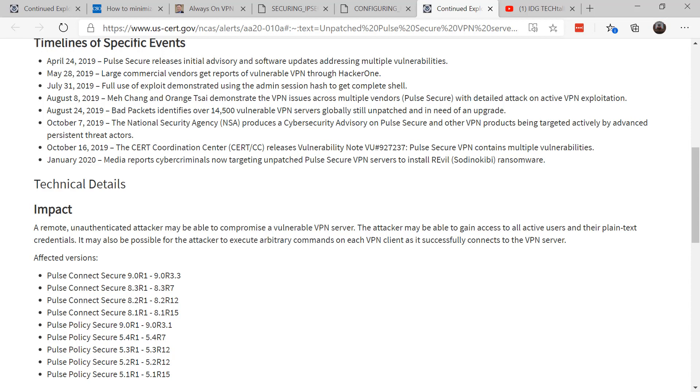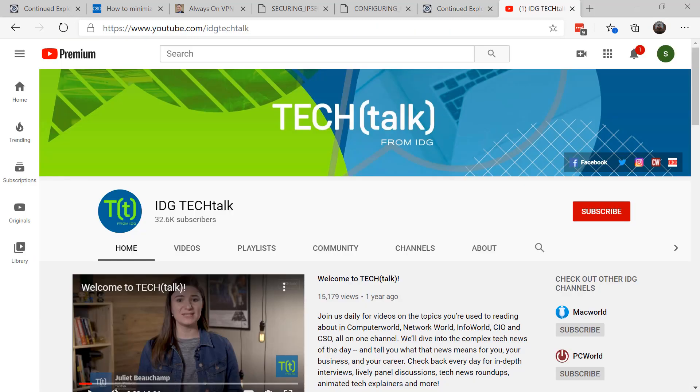You don't want to be there. Make sure that you review your VPN software and your settings, don't take the defaults, and find this video and more on the IDG Tech Talk on YouTube. Until next time, this is Susan Bradley for CSO Online.